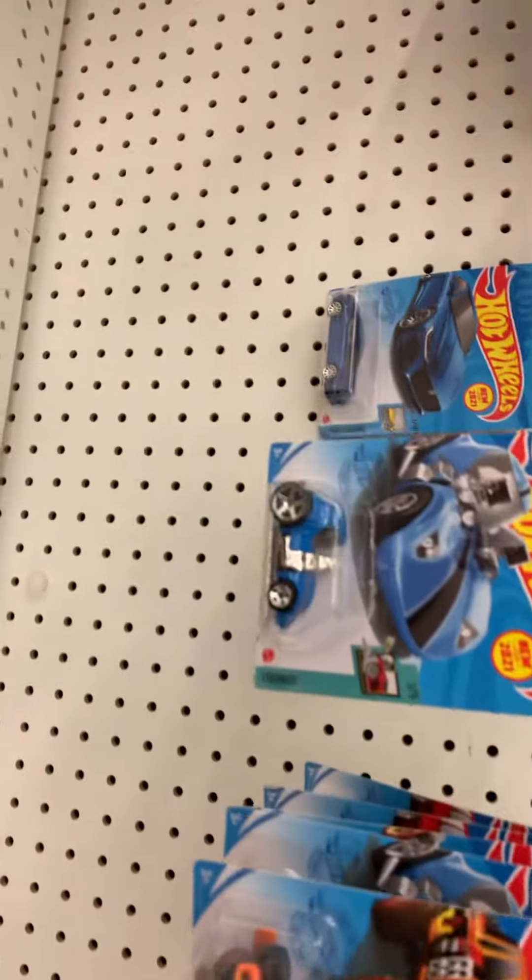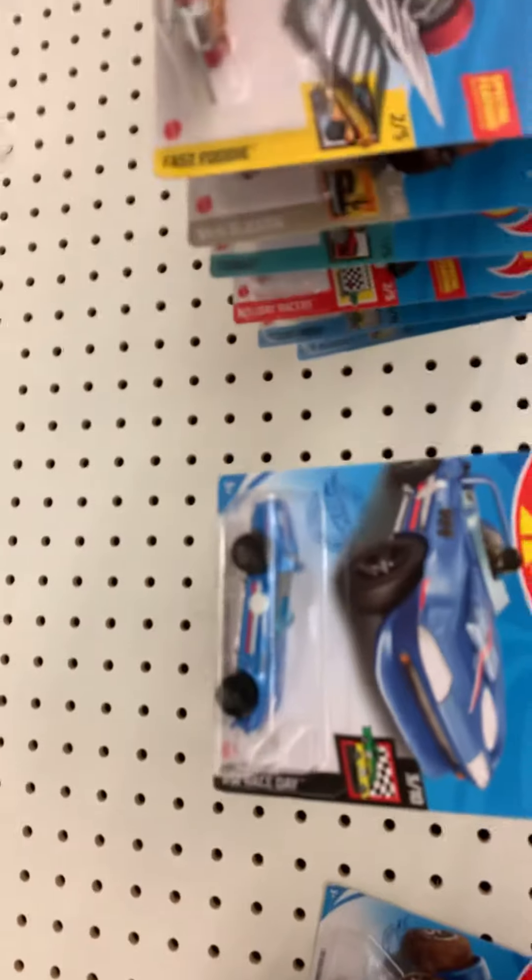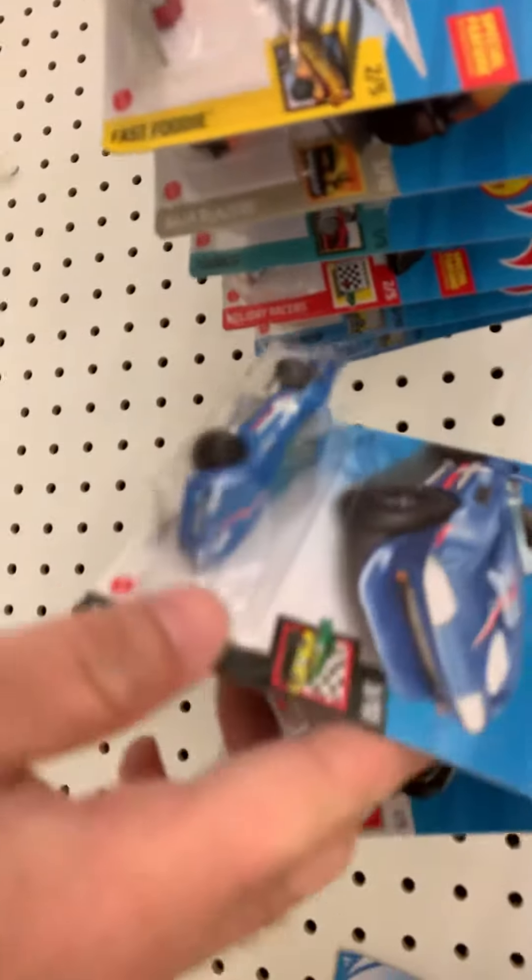Look at this, guys. So this is the regular treasure hunt Wienermobile, and that's the beat case. But nothing here — nothing good.